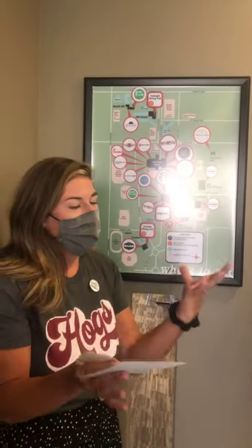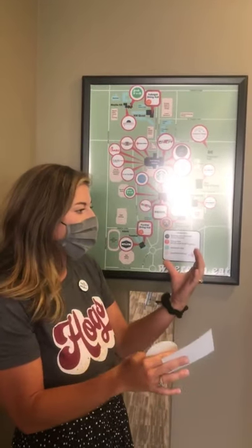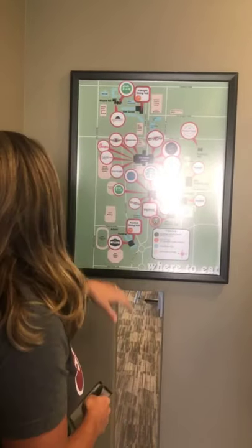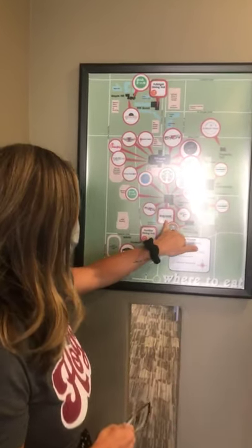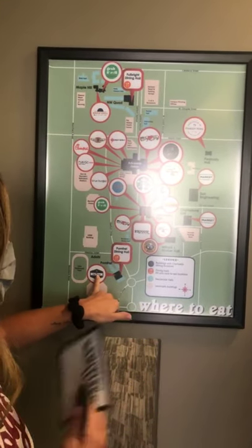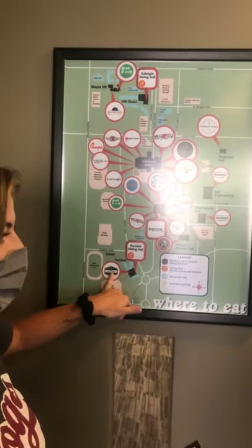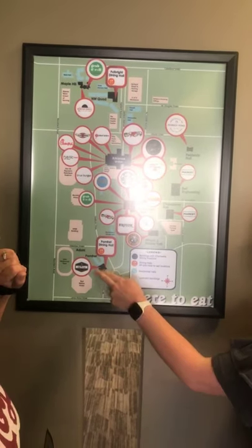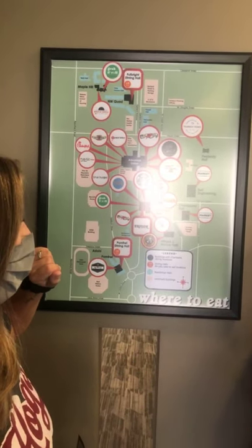We wanted to nip those rumors in the bud — ours are slightly going to change, but not really, and all of these locations are going to be open. We're at Brough Food Hall right now. We've got Pig Theory down here that has barbecue — very delicious, it came to campus last year. We also have Pomfret Dining Hall, which is an all-you-care-to-eat option.